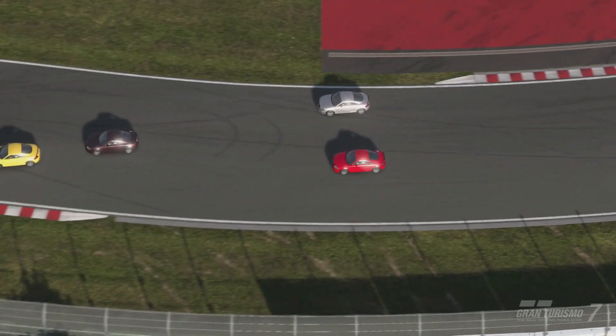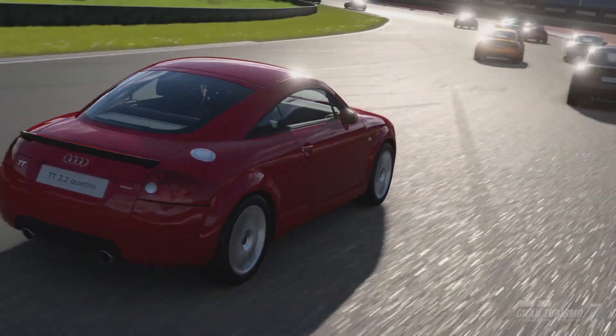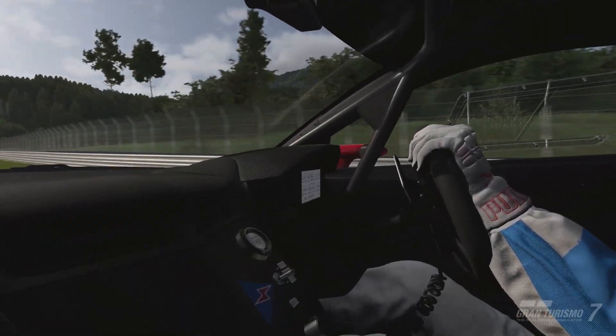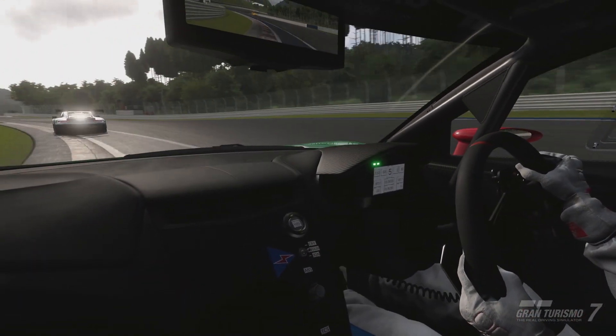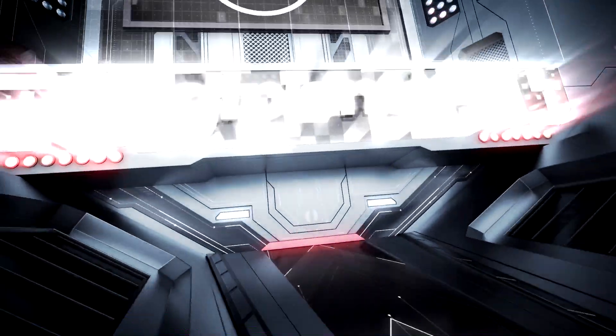In order to access these daily races, you'll need to unlock Sport mode by completing Menu Book 9, the Championship Tokyo Highway Parade in the GT Cafe single player hub. With Gran Turismo 7's daily races updating every Monday, the next new set should arrive on Monday, October 2nd. See you there, everybody.